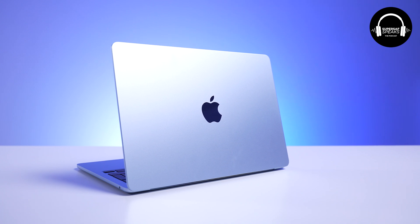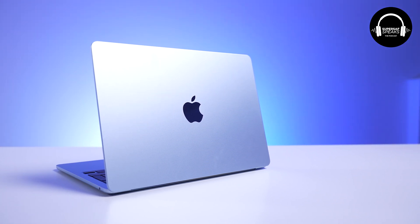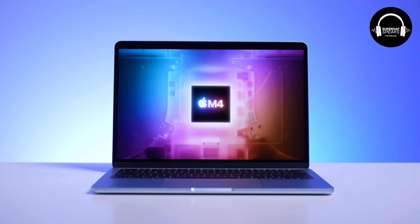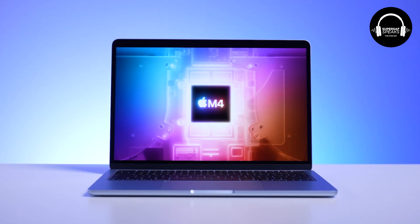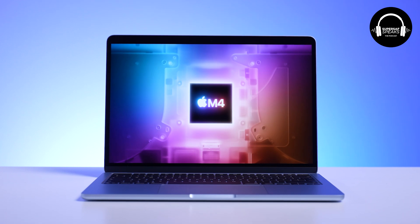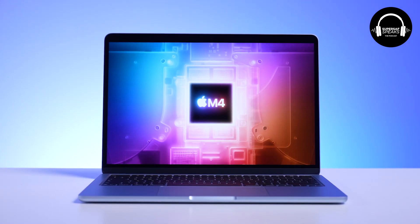It's a solid device overall from what we've seen. I'm still testing it. But what we've seen from what Apple has done with the M series, especially in the Air, it's really good. I think this is probably the point where I would say it's worth jumping from an M2 or even an M1, because I know a lot of people on M1s — I think it's worth making that jump.